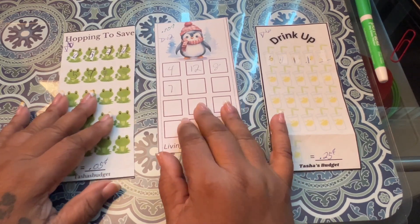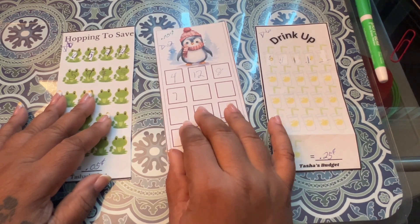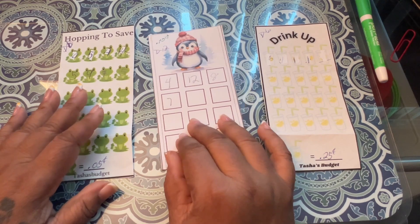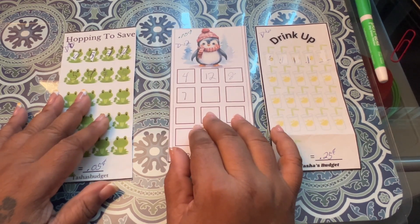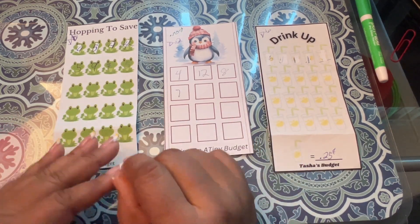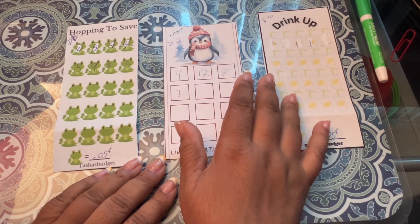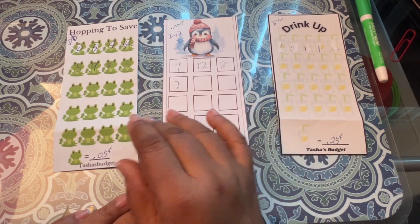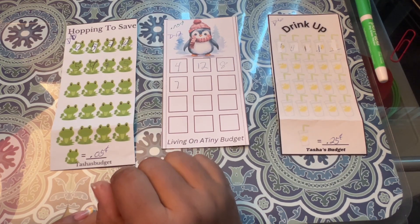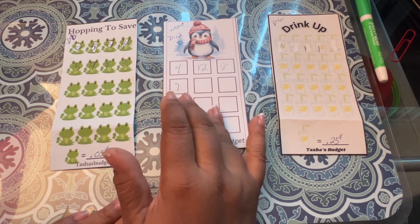How is everyone doing this rainy Saturday? It's kind of gloomy and cool outside, which feels good, but we're supposed to get rain for the next four or five days. It is what it is — can't change it, so roll with the punches. I am doing coin challenges today. I haven't done it in a while, so I thought I would bring it back up again.